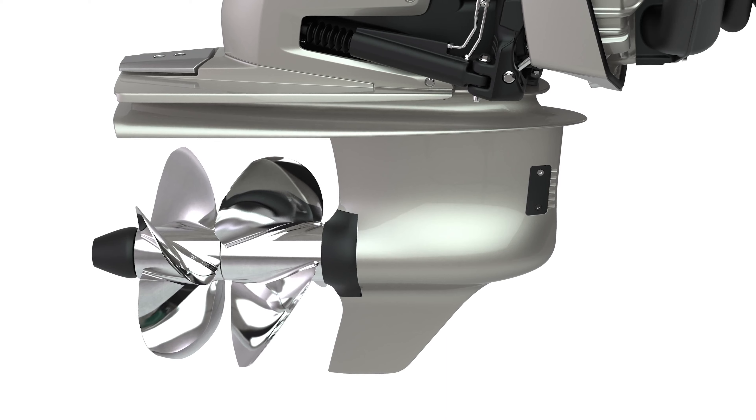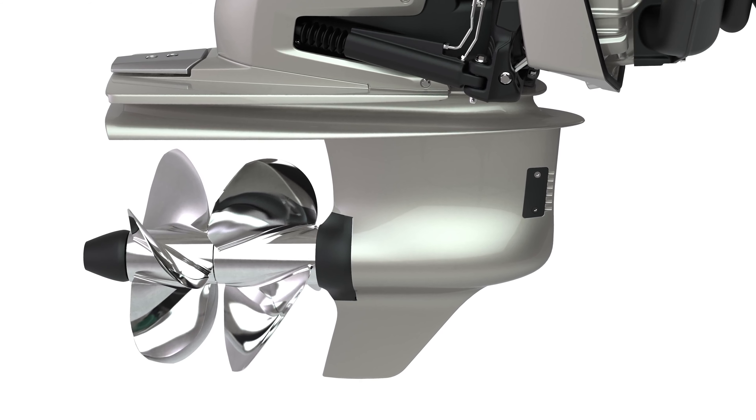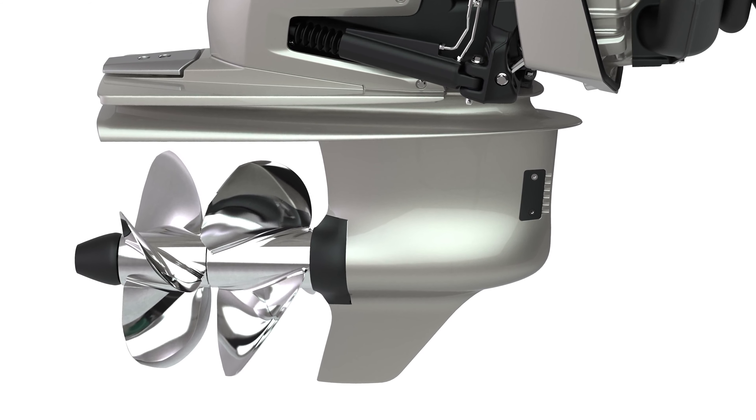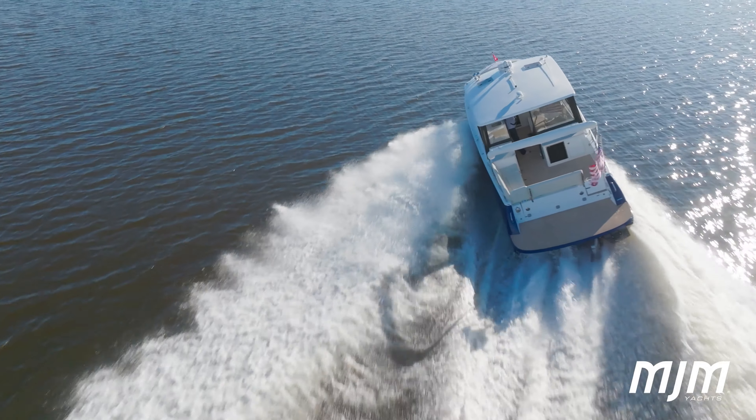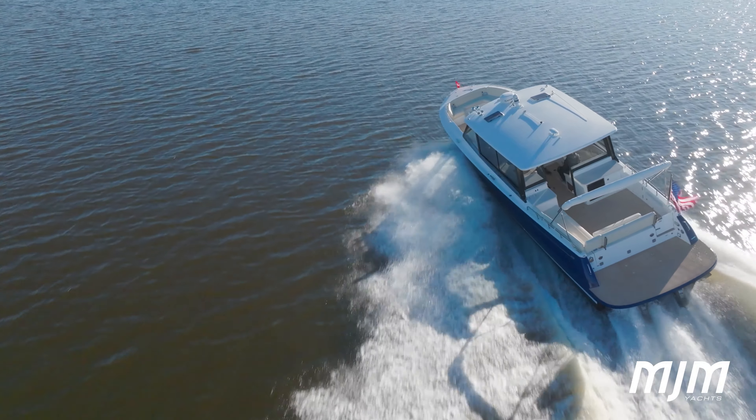The 440 setup is matched with the Type-H stainless duo prop propellers, with proprietary geometry specifically designed to handle the high torque output of the D6 engine.